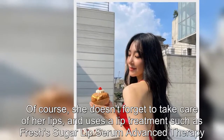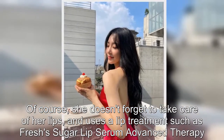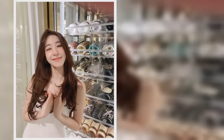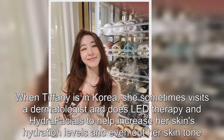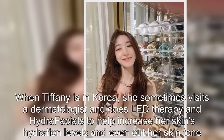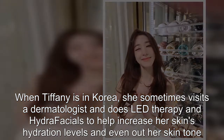Of course, she doesn't forget to take care of her lips and uses a lip treatment such as Fresh's Sugar Lip Serum Advanced Therapy. When Tiffany is in Korea, she sometimes visits a dermatologist and does LED therapy and HydraFacials to help increase her skin's hydration levels and even out her skin tone.